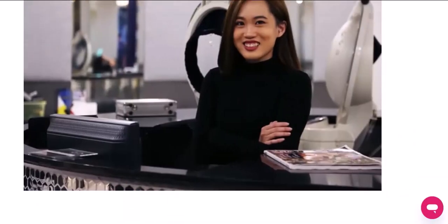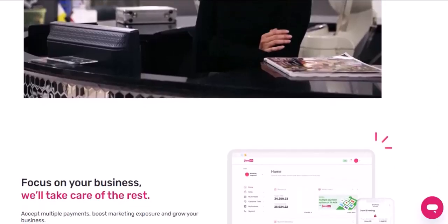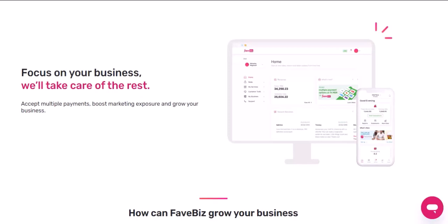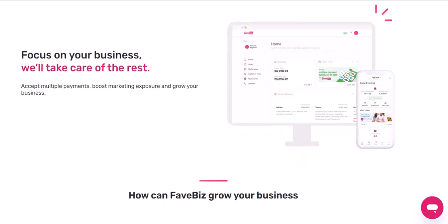Before we get into the nitty-gritty of how to use these two together, let's quickly break down what they are. Google Pay is your go-to digital wallet, storing your cards, offering rewards, and making payments a breeze. FavePay, on the other hand, is a payment platform that lets you earn rewards and discounts at your favorite stores. Together, they're a match made in convenience heaven.